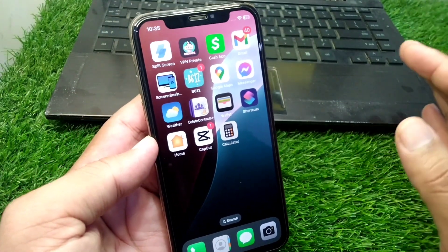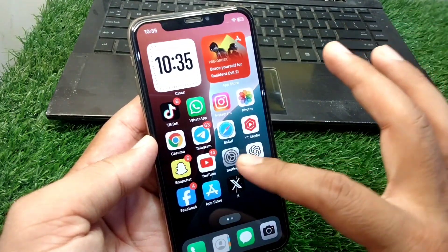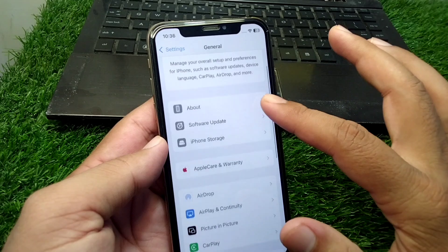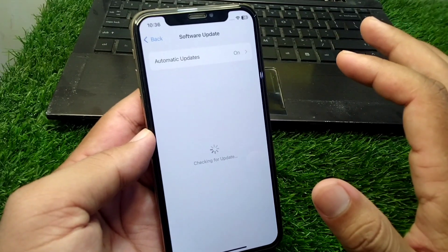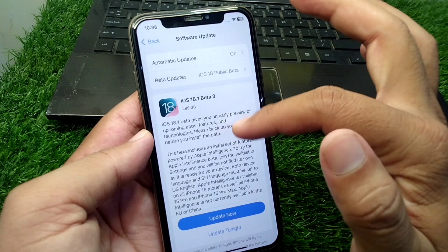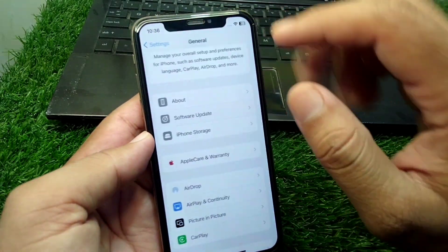First of all, you have to simply open Settings in your device, then scroll down and tap on General, then tap on Software Update and update your software to the latest version. If there is any update available, simply install it.